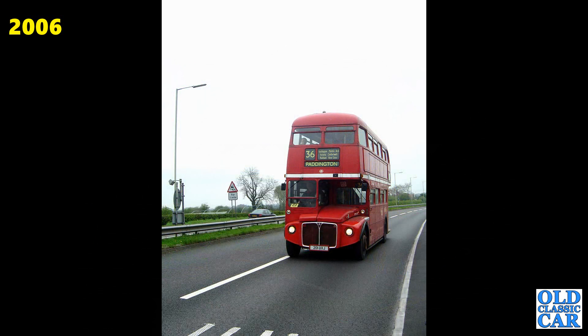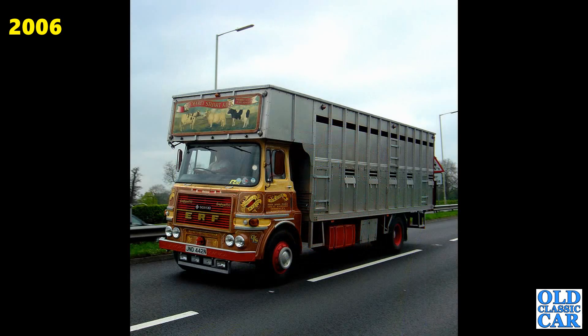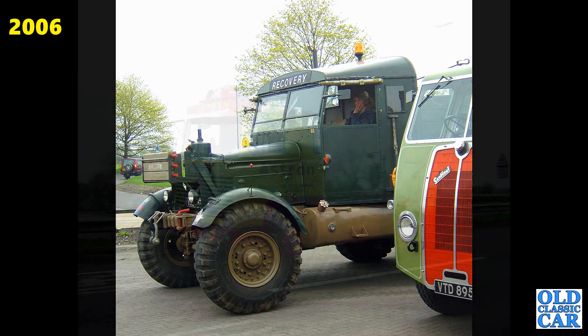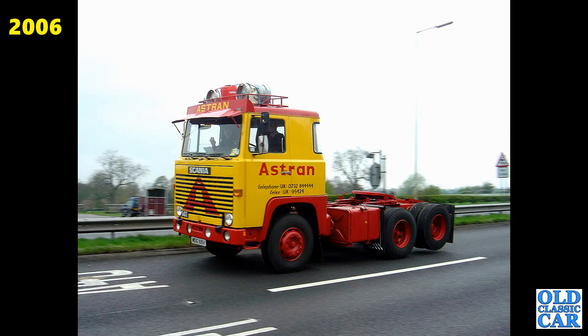A classic bus — it's an AEC Routemaster, 201 UXJ. Beautifully turned out ERF here with a livestock body on it — N registration, so that series ran from August 74 to July 1975. In the army now — a Scammell Pioneer. There's that Sentinel alongside it again. A Scania here from the early 1980s — this one will appear later in the collection.